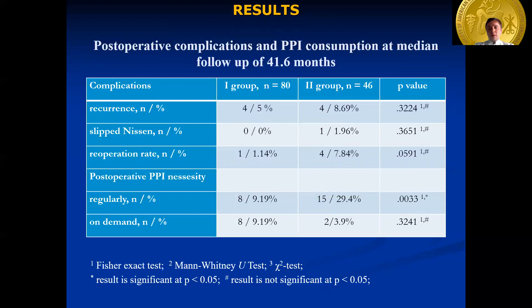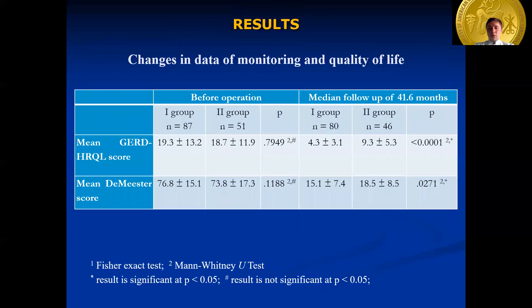Regular PPI treatment was not required for 91% of patients from group 1, whereas it was required by 71% of patients from group 2. 9% of patients in group 1 and almost 4% in group 2 reported rare consumption of PPIs. According to 24-hour impedance monitoring, the DeMeester index decreased significantly in patients of both groups at long-term follow-up. Quality of life, according to the GERD quality of life questionnaire, was significantly higher in group 1.